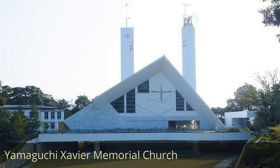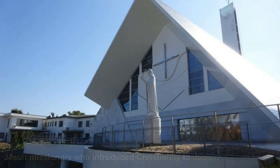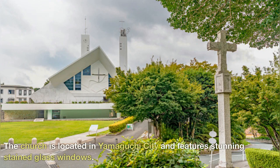Yamaguchi Xavier Memorial Church — this beautiful church, built in 1952, commemorates Francis Xavier, a Jesuit missionary who introduced Christianity to Japan. The church is located in Yamaguchi City and features stunning stained glass windows.